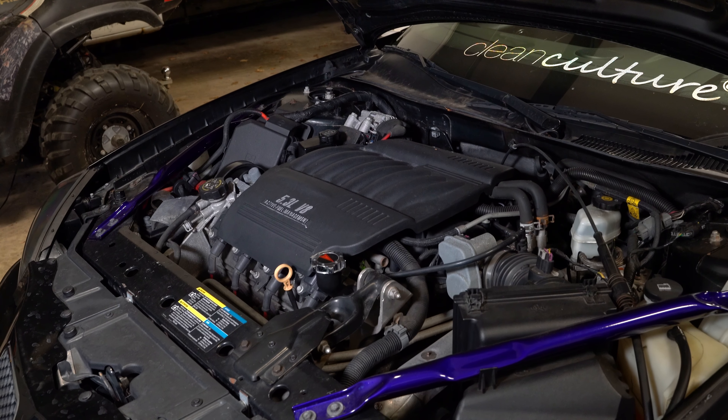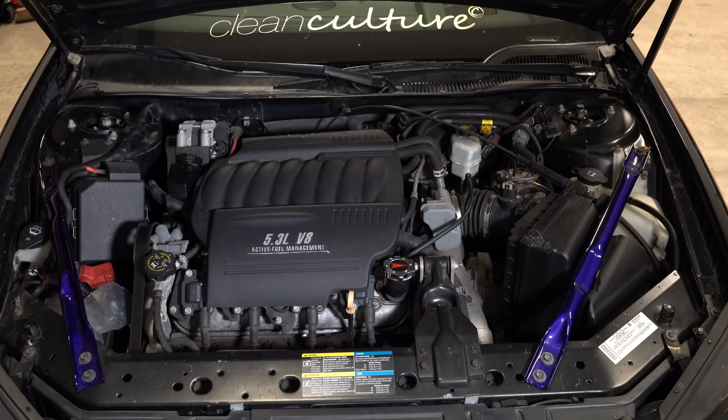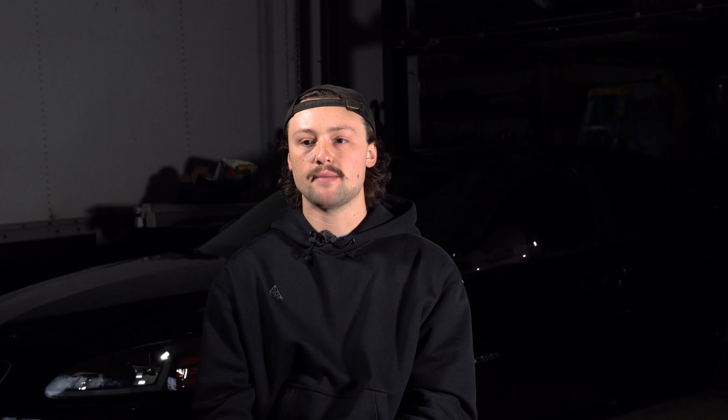People always ask me what I've done to the engine and it's stock — bone stock. The only things I added in the engine bay were a Pontiac oil cap and the braces, which I had powder coated Cosmic Purple. One thing I think all LS4 guys should add is a transmission cooler. It substantially helped the transmission — I was sometimes seeing 250 degrees on the transmission temp, but now it doesn't get over 200, even on a 95-degree day driving two hours to a car show.